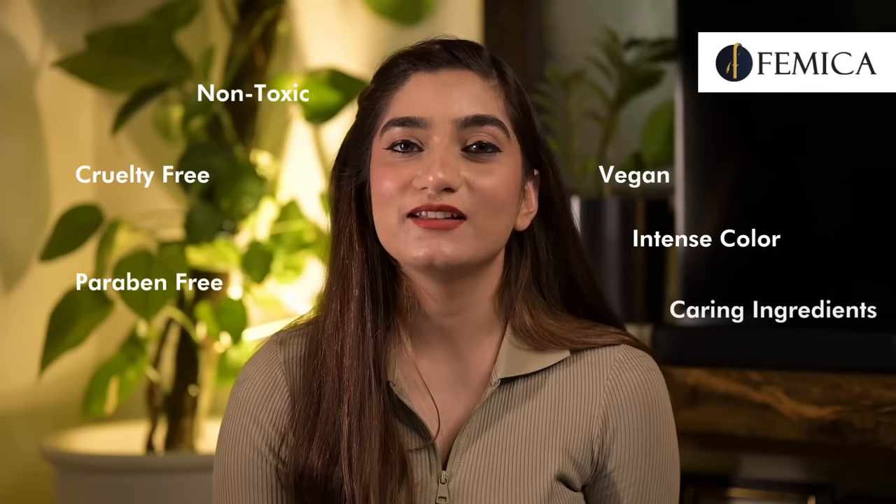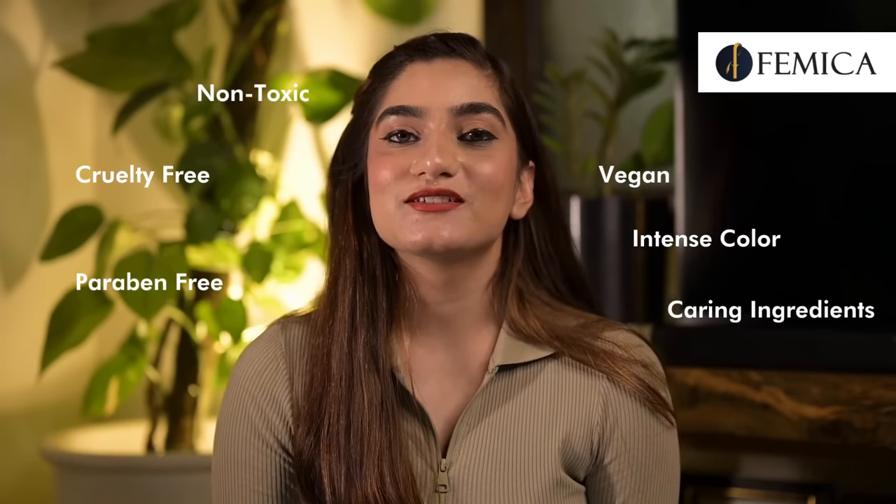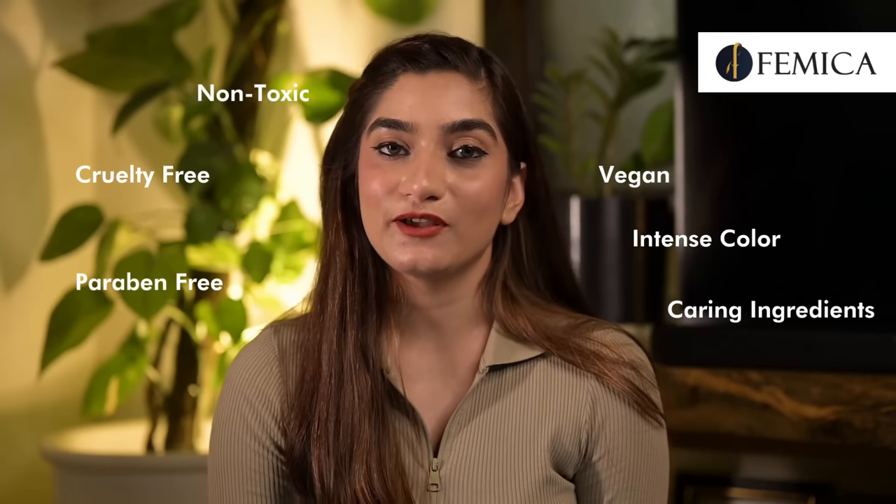You must be wondering how I created this marvelous look, right? So what are you waiting for, let's get started. Before we start with the tutorial, have you ever tried a kajal which is non-toxic, cruelty free, paraben free, and vegan, along with intense color payoff and caring ingredients? Today we are going to use exactly those products which are safe to use and will give you a high color payoff as well.